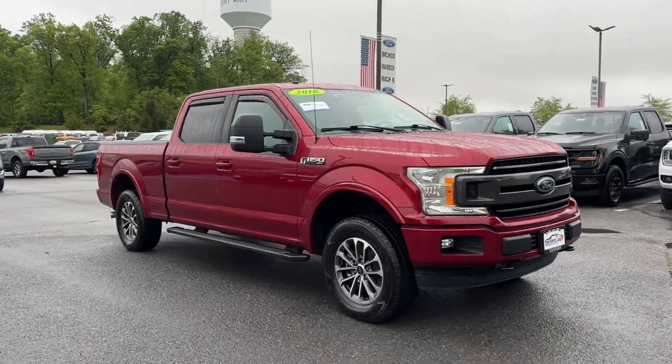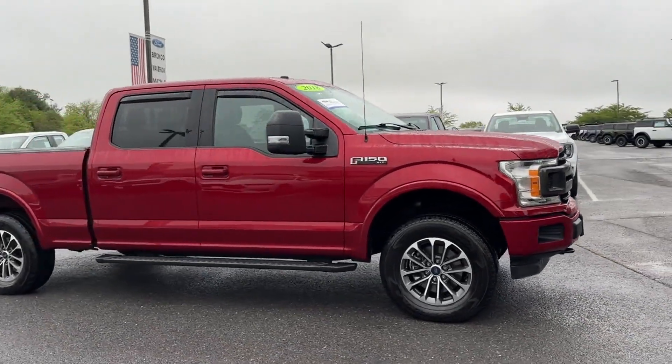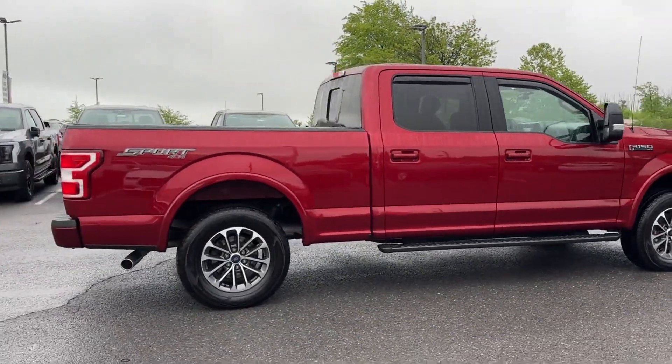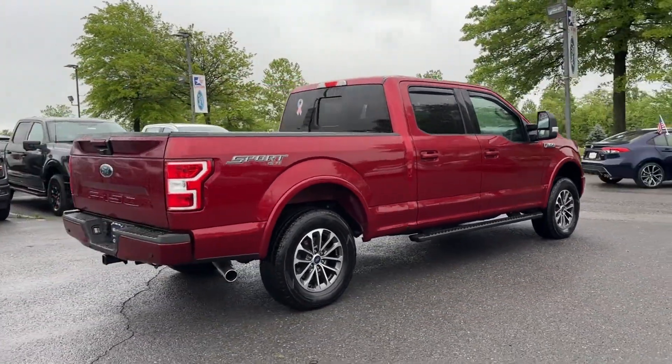2018 Ford F-150. This pickup truck offers two full rows of seating for premium comfort. In addition to its fantastic fit and finish,